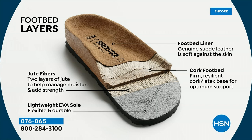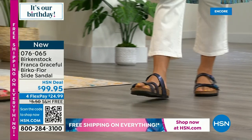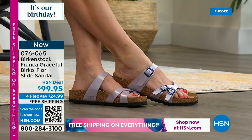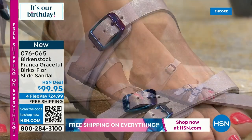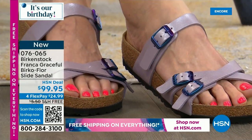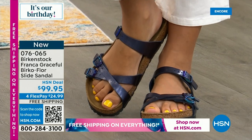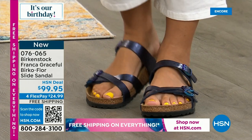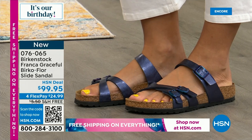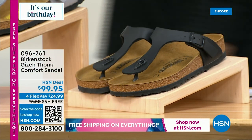Quick update on the Franca: if you want something a little more feminine and versatile, with less coverage on your foot, this is the one. The orchid is a great purple, midnight is a really cool deep blue, and licorice is a deep black with iridescent buckles. Don't forget, all day today we have free shipping. Coming up, another anniversary celebration and one of the most affordable shoes you'll see all day — stick around.